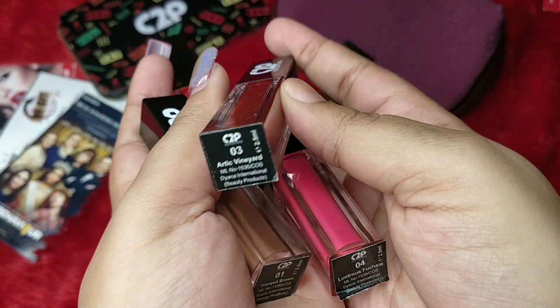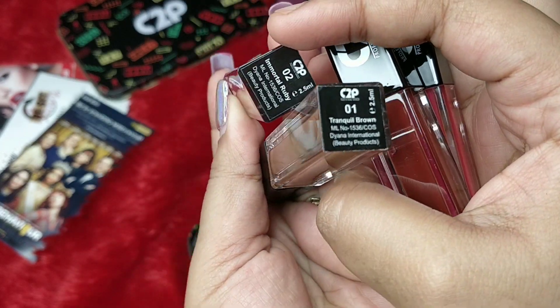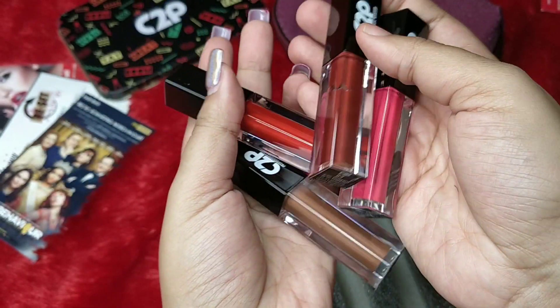This is how the packaging looks. At the bottom you have the shade names. Shade number one is Tranquil Brown, shade number two is Immortal Ruby, shade number three is Arctic Vineyard, and shade number four is Lustrous Fuchsia.